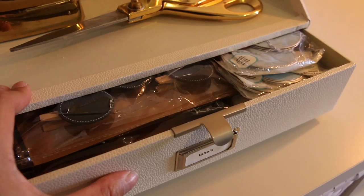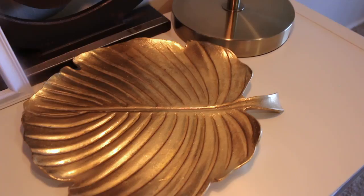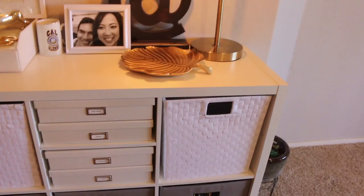This is my outbox. It is for things that just need one more step — for example, a check that just needs to be mailed to the mailbox, a check that needs to be deposited to the bank, or a piece of paper that needs to be filed in the filing cabinet. It's a cue for me that this needs one more step for it to be completed.